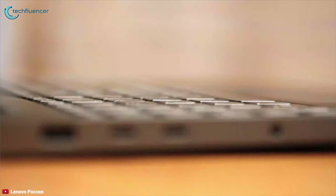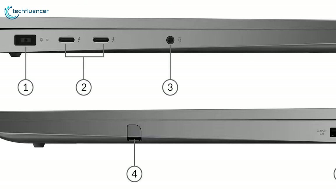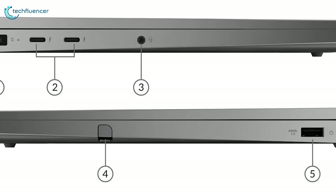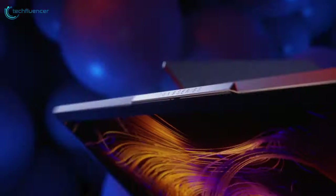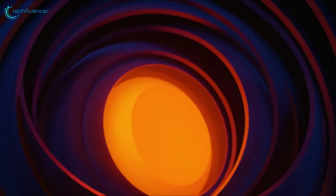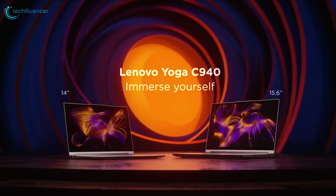The Lenovo Yoga C940 has two Thunderbolt 3 ports and USB Type-A 3.1, giving you plenty of options for connecting accessories. The Lenovo Yoga C940 is a corporate laptop offering a solid configuration with some premium options, good performance, amazing battery life, and a truly classy design.